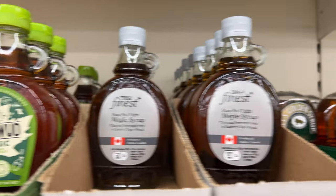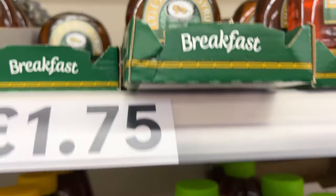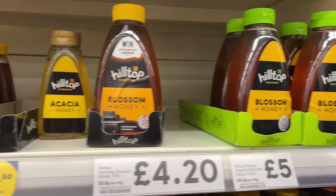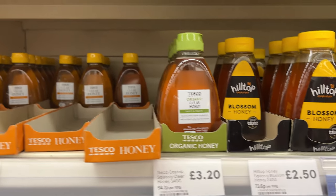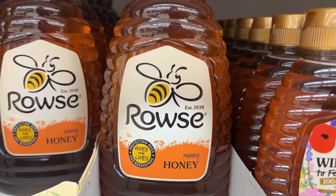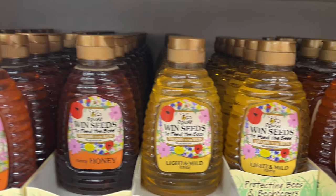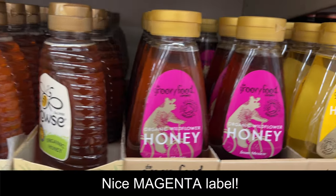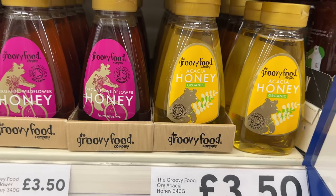There's also golden syrup for breakfast in an upside-down squeeze jar. Then we've got liquid honey — blossom honey, acacia honey, organic honey, regular clear honey, runny honey (I like that name), light and mild honey. Organic wildflower honey and more acacia honey.